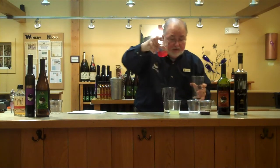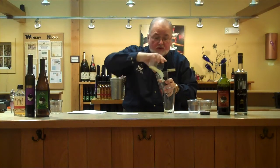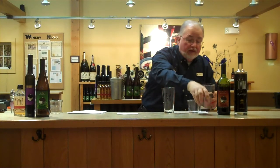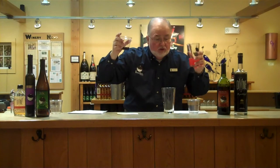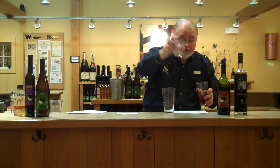Two parts fruit punch, two parts lemonade made on the strong side. We got two parts red demi-sec, and then we're going to add some vodka. Vodka goes with everything.